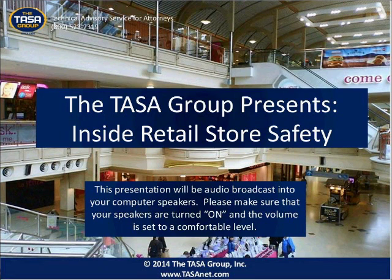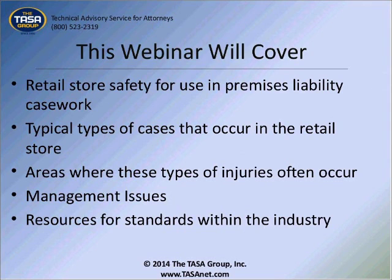In today's webinar, Mr. Lodoset will discuss retail store safety for in-use premises liability casework, typical types of cases that occur in the retail store, areas where these types of injuries often occur, management issues, and resources for standards within the industry.